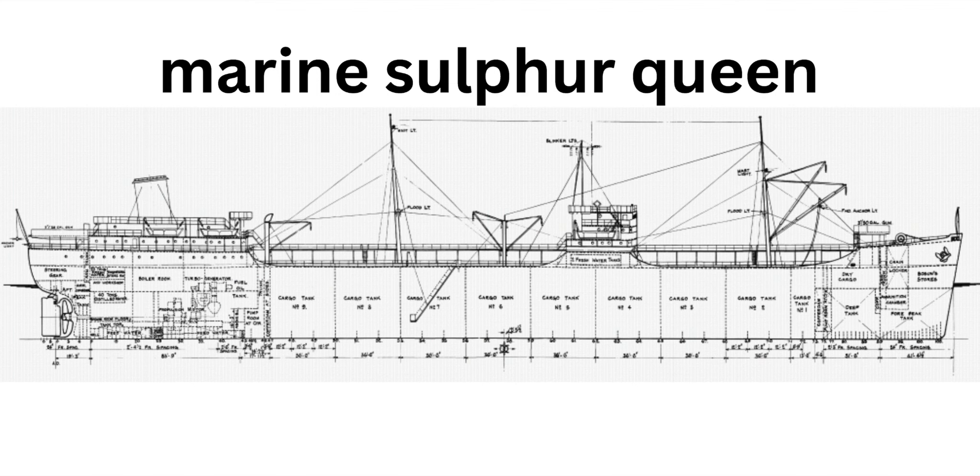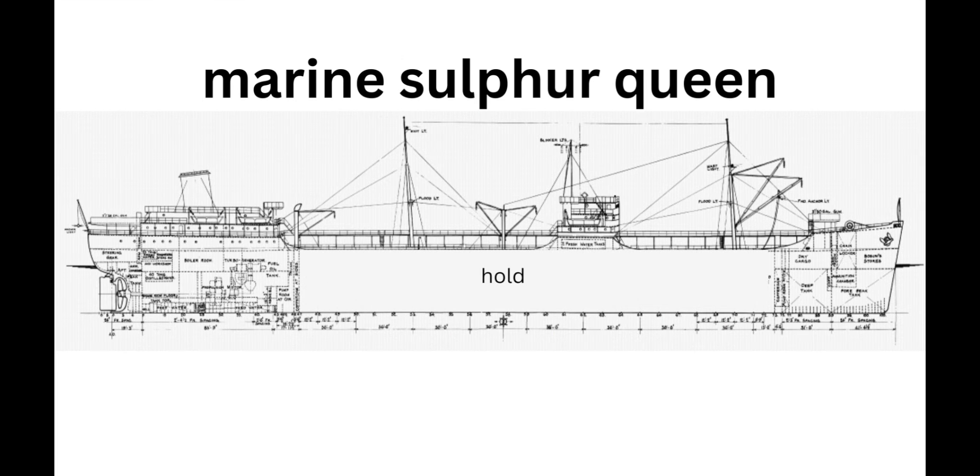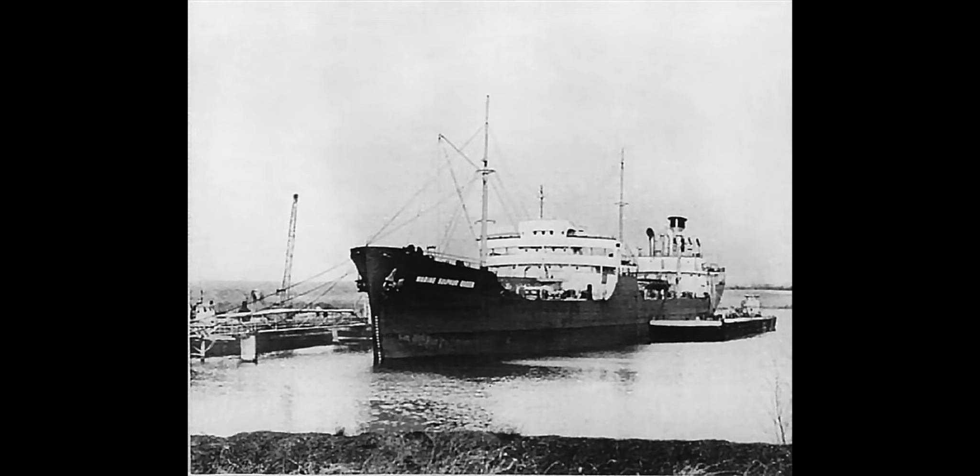Eventually, in 1960, she was sold to the Marine Sulphur Transportation Company and renamed the Marine Sulphur Queen. This photo here is the highest quality photo ever taken of the ship in her career with MSTC. However, this is where the problems begin, because sulfur is highly flammable. That is one of the reasons why the ship was so unsafe.